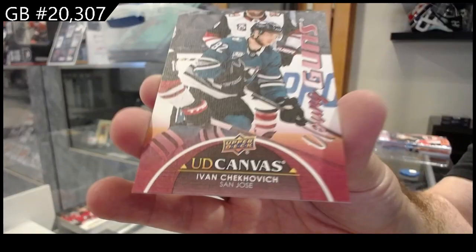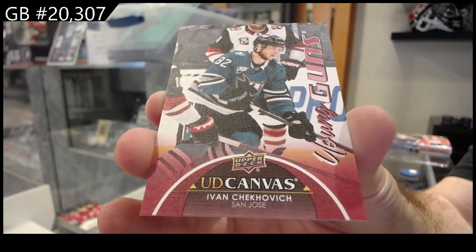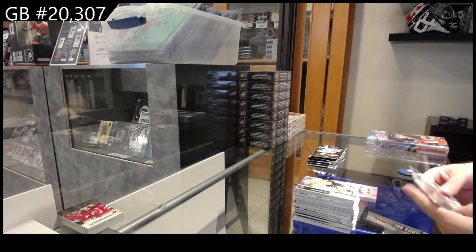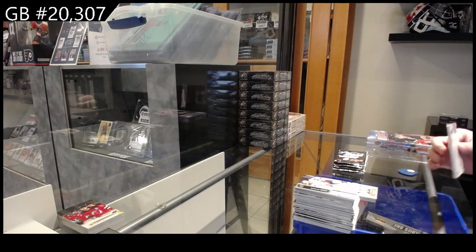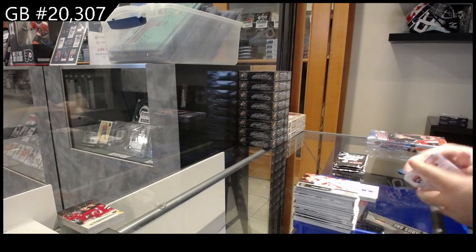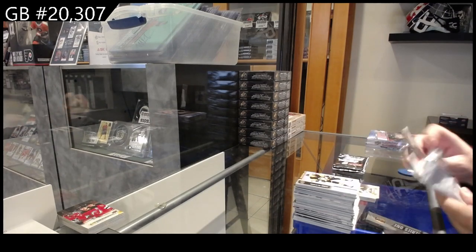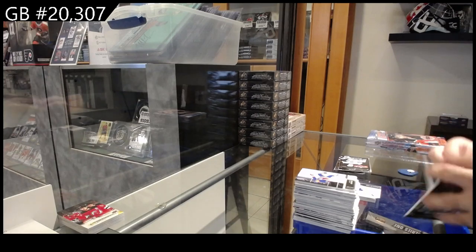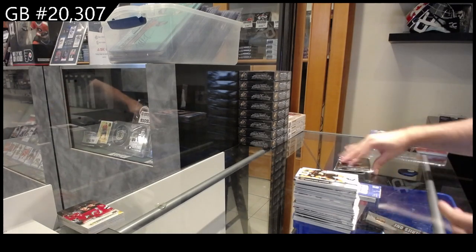Young Guns of Shekhovich for the Sharks, San Jose. We actually have a package missing right now from UPS and it's a fairly large package, so companies can definitely lose packages. Canvas of Tara Vinen for Carolina, Electro of Line for the Jackets, Canvas for Vegas of Pacioretty, Young Guns for Buffalo Bryson, Honor Roll of Shesterkin for the Rangers.